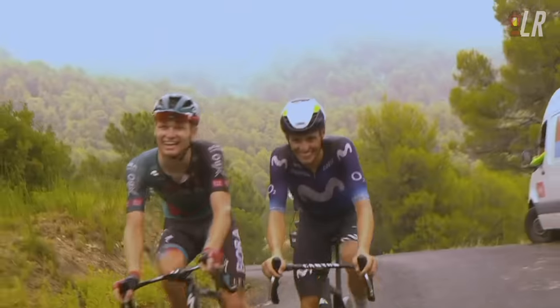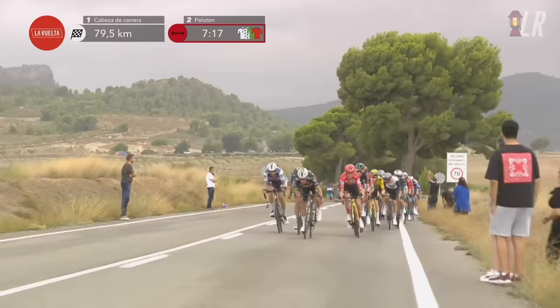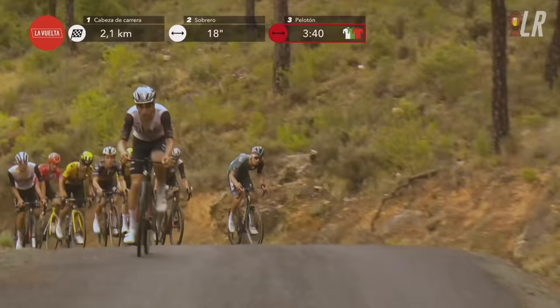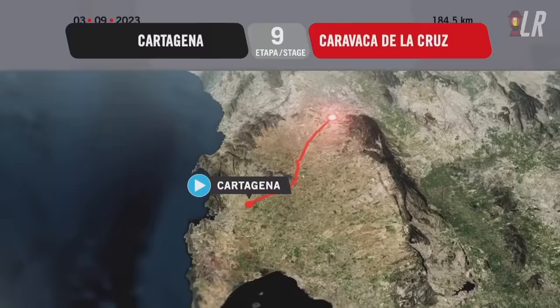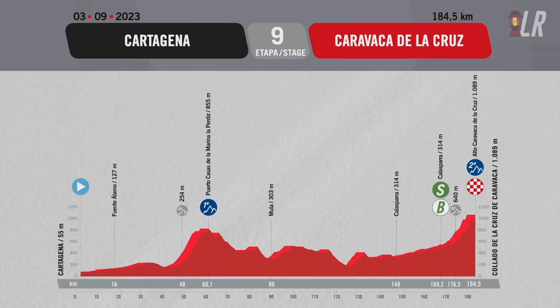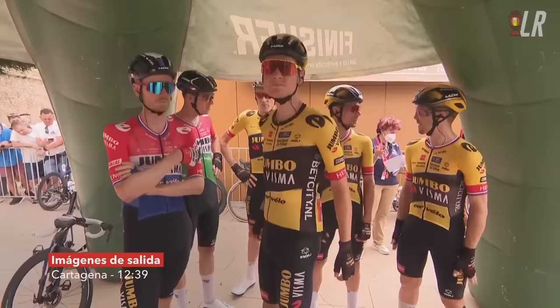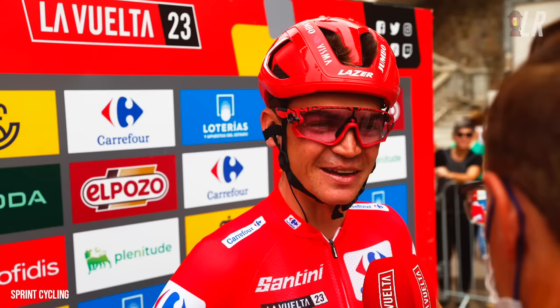Another strange day in week one of this year's Vuelta with some excitement but also another curtailed finish. Starting in Cartagena, finishing on the Caravaca de la Cruz — an irregular climb with some flatter sections and then some 20% ramps. It's about 6km long and the average gradient is a myth, but there were crosswinds at the start, cool wet conditions with a lot of rain. What would Jumbo-Visma cook up with Sepp Kuss in the red jersey?